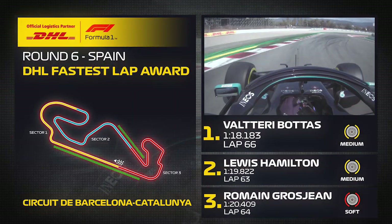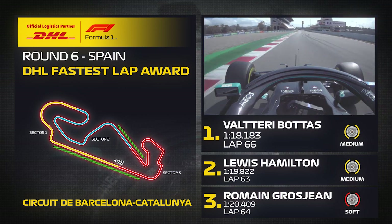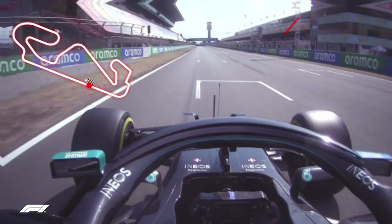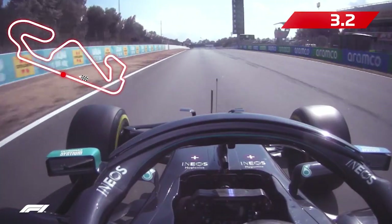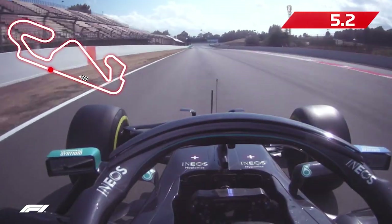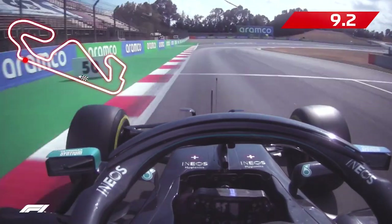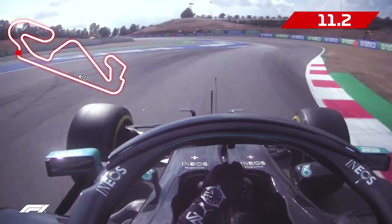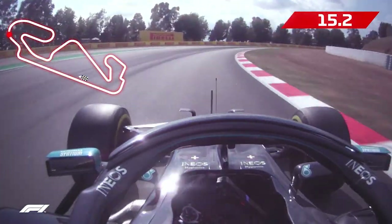Valtteri Bottas secured his first DHL fastest lap award of the season with a blistering final lap of the 2020 Spanish Grand Prix, setting a new race lap record around the Circuit de Barcelona-Catalunya. With third place nailed on barring a disaster, the flying Finn pitted for his fourth set of tyres on lap 64, with his eyes set firmly on that all-important extra point.